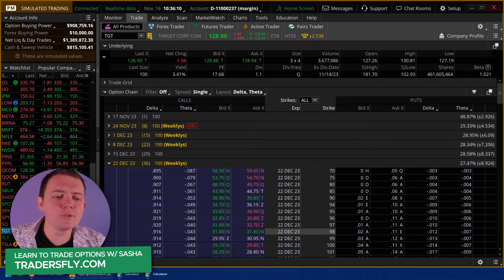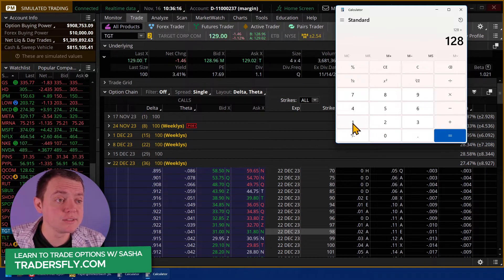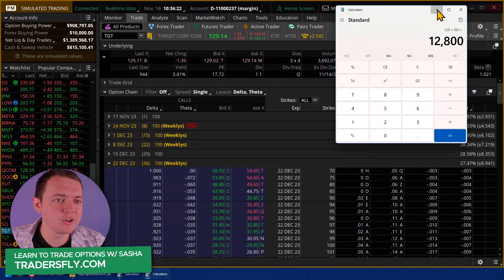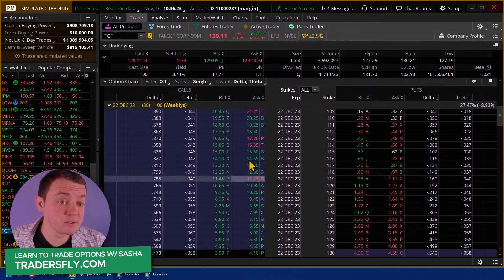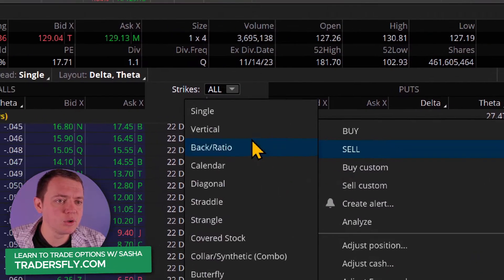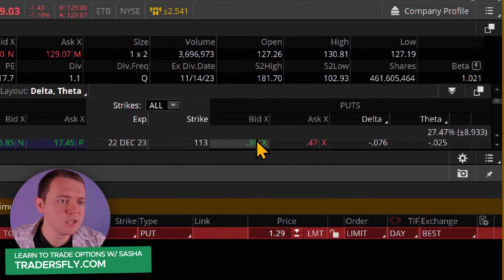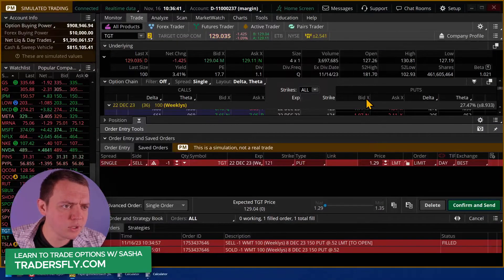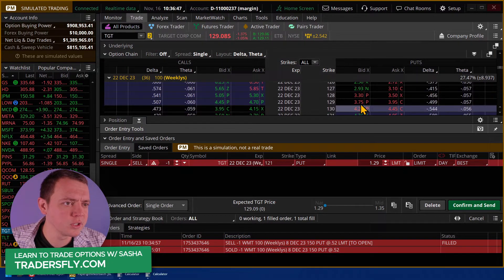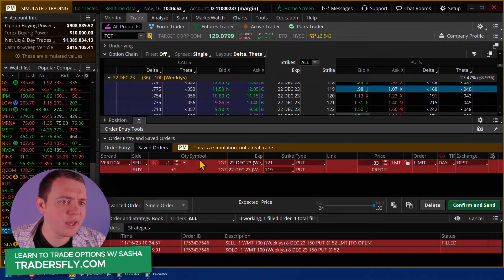If you do a cash secured put, you have to actually take the $128 per share times 100 shares - you have to put up $12,800. If I do a vertical, I could still have some exposure. I'll go to 36 days out, go to the put side, right-click and sell, and go to vertical. For more advanced folks, you can hold the control key, click one strike, then hold control and click the other one, and you've got your vertical constructed.